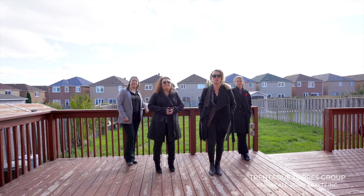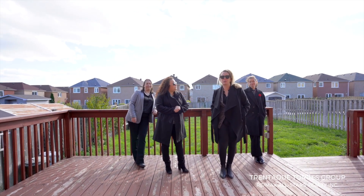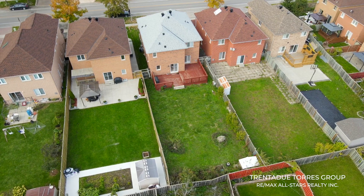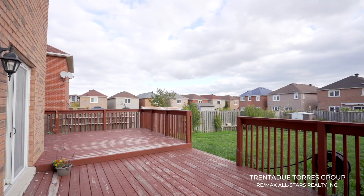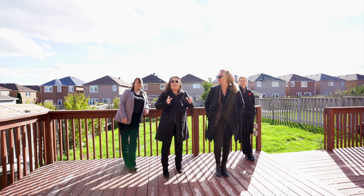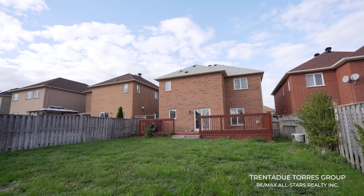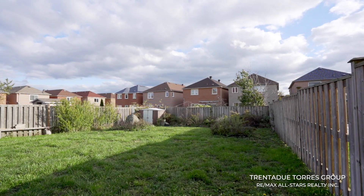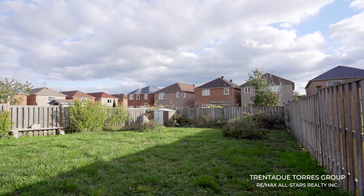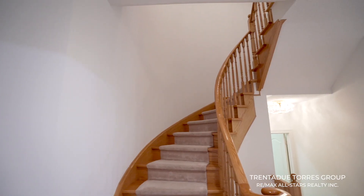Now let's talk about the backyard — this is what pool goals are made of. Situated on a sizable 41-foot wide lot, it offers an impressive depth of 145 feet, and with a massive deck, just picture all the family and friends gathering for a summer barbecue or evening dinner while watching kids and pets play alike. It could easily accommodate a large pool, trampoline, or just about any type of backyard paradise you can think of.